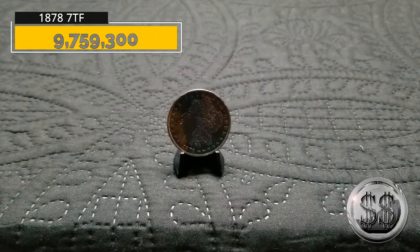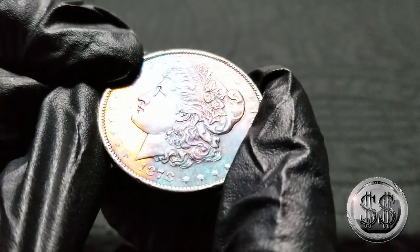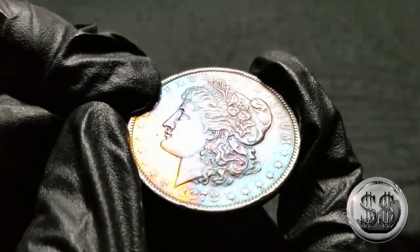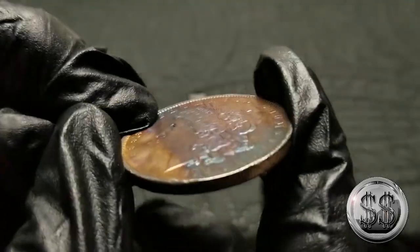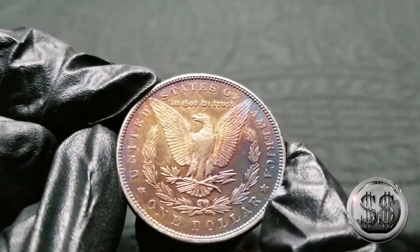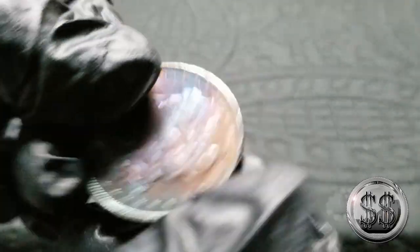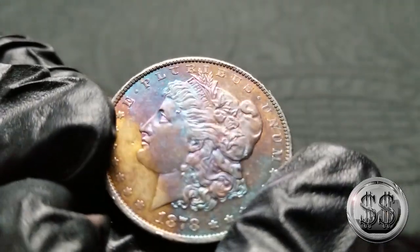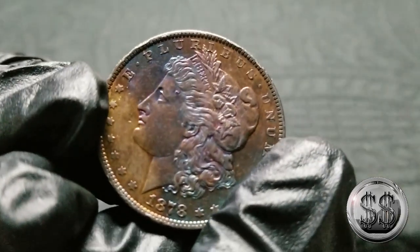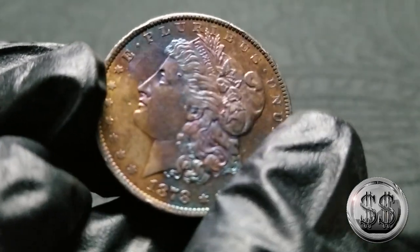And here is one of Winning Image Photography's favorite Morgans. It doesn't do it justice — it really doesn't. It's an 1878 Philadelphia with seven tail feathers. I put the toning on this coin. It looks better when you're holding it; I don't know how well the camera picks it up. It's blue and pink and purple and orange and a little bit of green. One of her favorites.